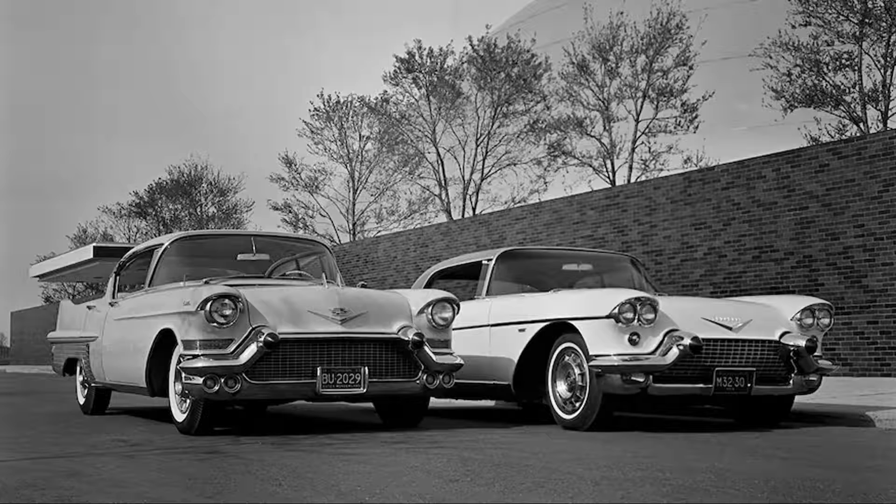Just 400 examples of the Brougham were built in 1957, each one by hand. It featured suicide doors, cruise control, power windows, air conditioning, memory seats, forged aluminum wheels, and a brushed stainless steel roof. The General Motors Heritage website says there were up to 44 full leather and trim combinations available to owners. Pricing started at just over $13,000 at the time, which would be an approximate value of around $137,000 today.